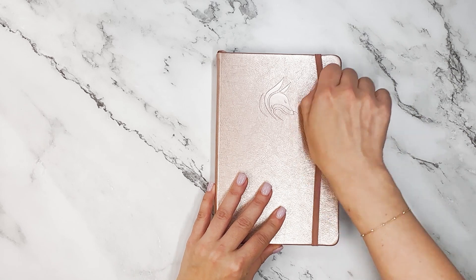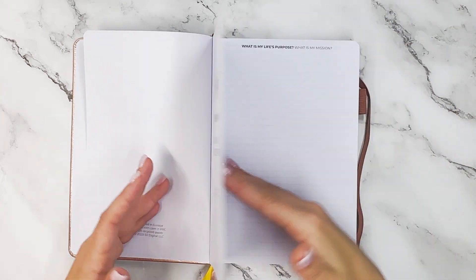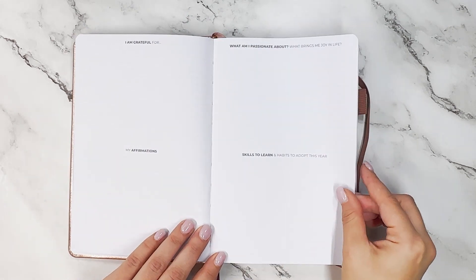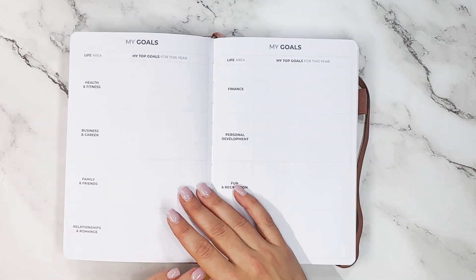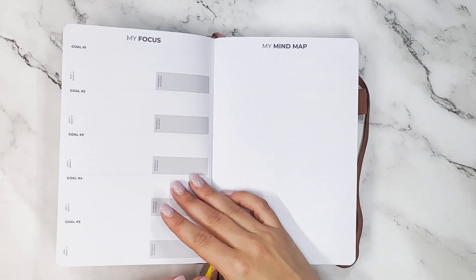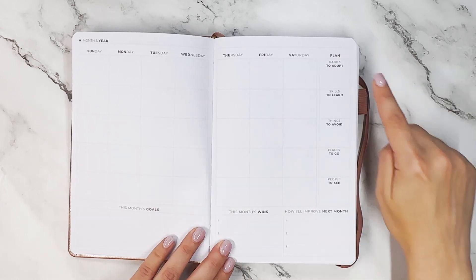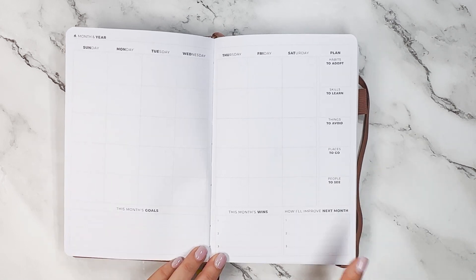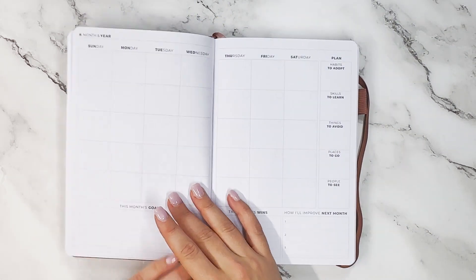Finally, we have the Advanced Weekly Planner. The opening pages include vision for the life you want, life's purpose, mission, affirmations, passions, and skills to learn, followed by a vision board, one-year goals, a focus for five goals, a mind map, and then the monthly overview with habits to adopt, skills to learn, things to avoid, places to go, people to see, this month's goals, this month's wins, and how you'll improve next month. All months appear back to back.